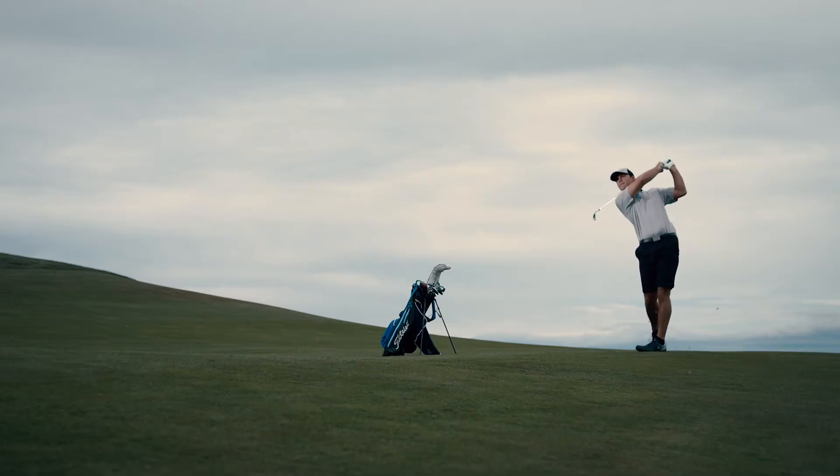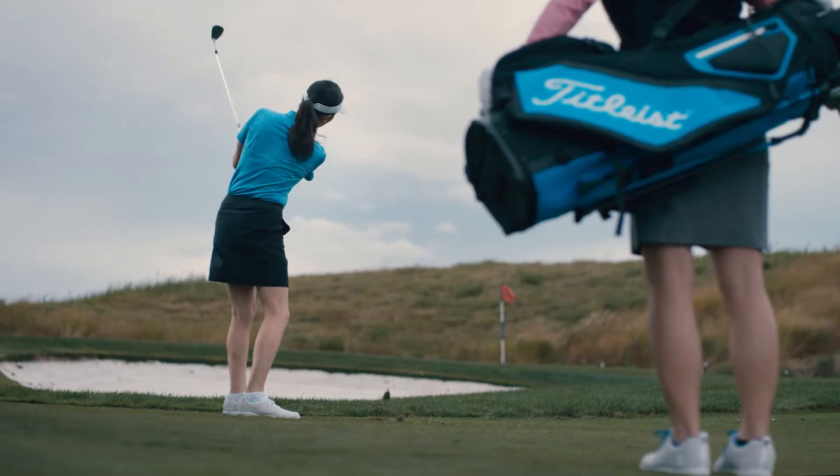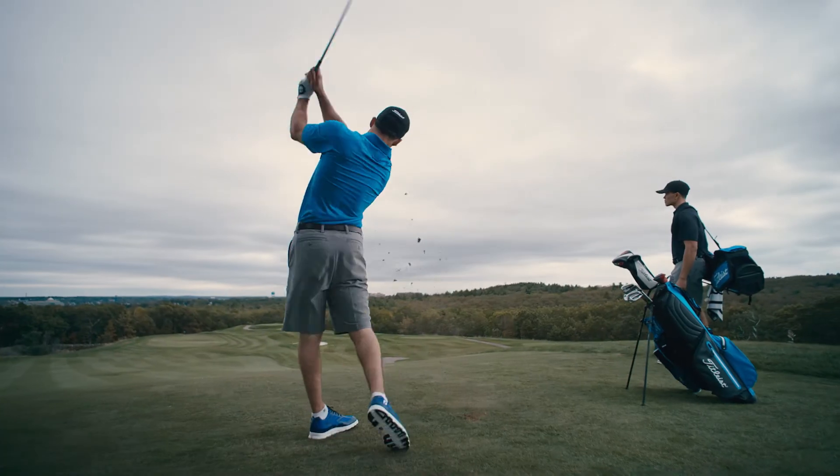Tour Soft's new technologically advanced, ultra-thin, very soft cover provides excellent short game control, along with an aerodynamics package that delivers a penetrating ball flight. New Titleist Tour Soft,